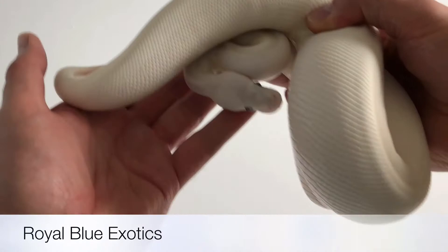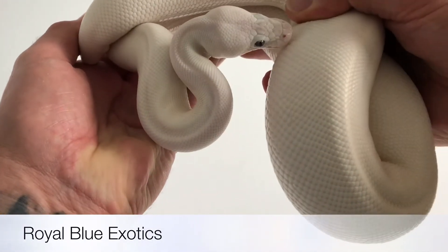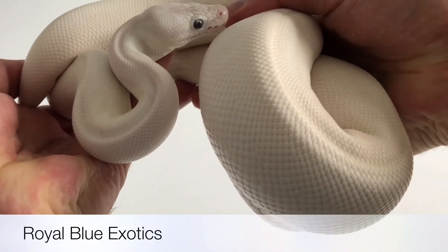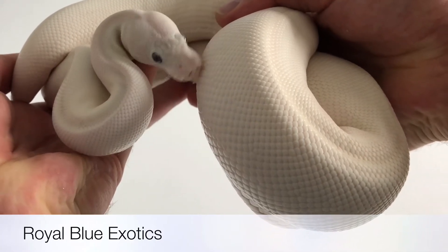She's a bit more difficult to handle than little babies, as in trying to film — but there you go, that's a nice shot. Blue-eyed leucistic, so that's butter, mojave, fingers crossed, banana.